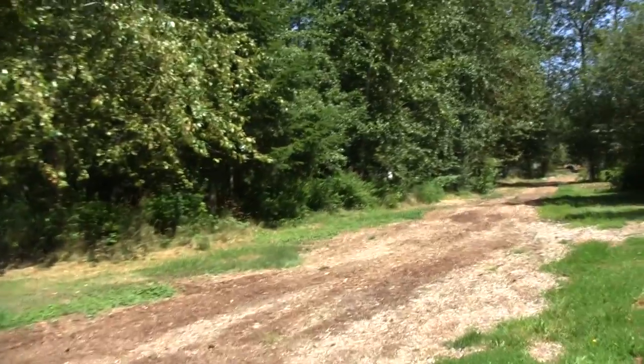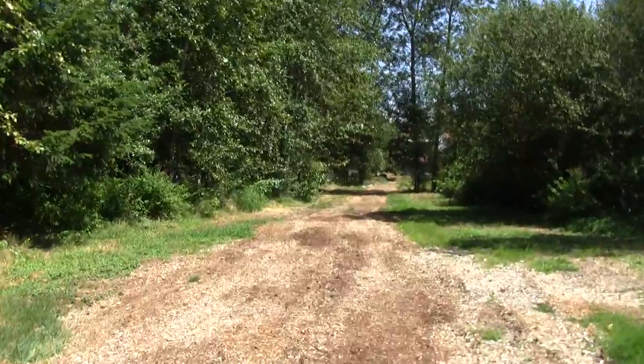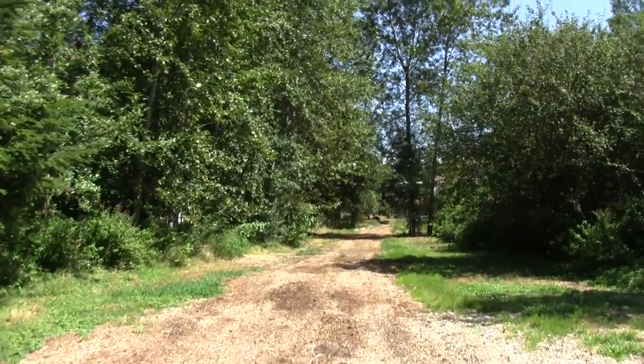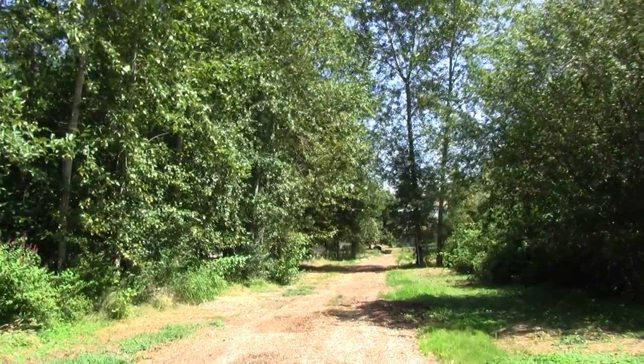And now we're on that trail you saw at the very beginning of the video. This concludes my fourth video of Blueberry Park. I don't know if it was that enjoyable but hope you enjoyed it if you could.